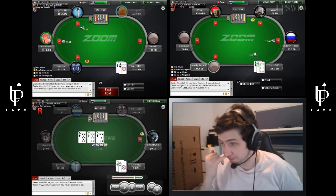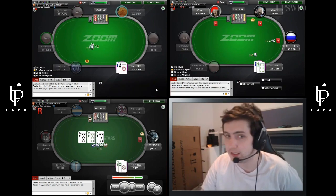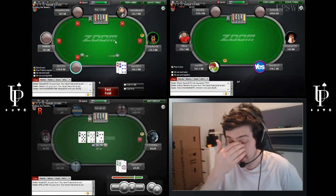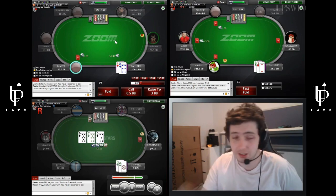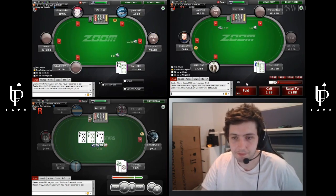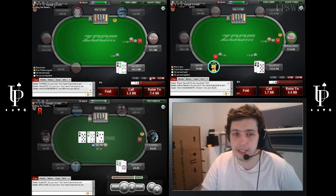I would imagine that people who play 10-NL and 25-NL will have solid fundamentals but they will leak money in spots like that — calling multi-way, etc. Your equity goes down multi-way. You can defend a little wider from the big blind, of course, but you can't call hands like that on the button because you're going to get squeezed. It's just not a very good hand at all.